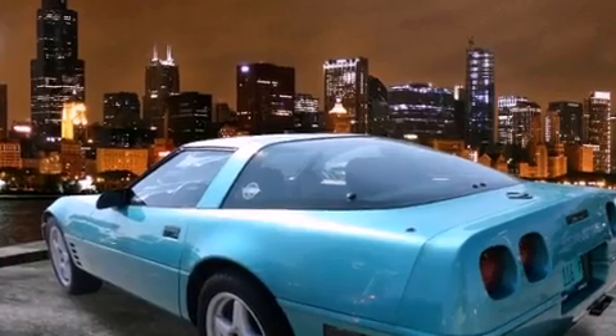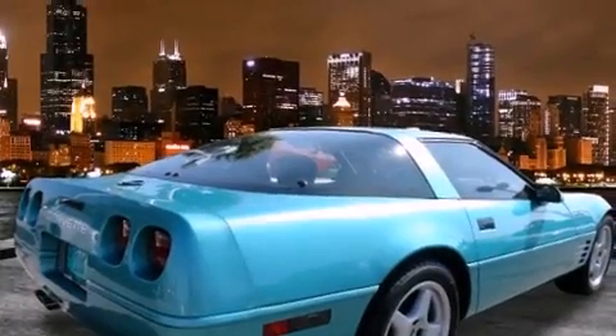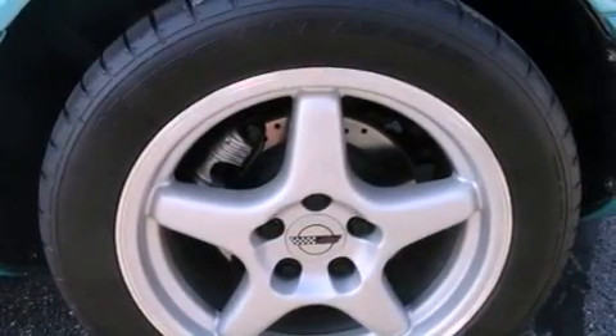Features include dual power seats, cruise control, full power accessories, a CD player, fog lamps, a rear window defroster, and alloy wheels.